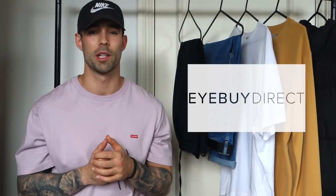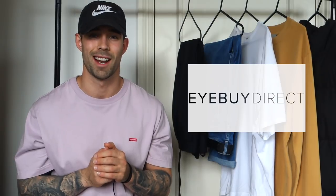Welcome back everyone, I'm Daniel. Today I'm teaming up with iBuyDirect to bring you a video on how I like to style glasses. A few of you may already know that I like to wear glasses quite a bit as an accessory, and also for eye protection - but I'm not gonna lie, it's mainly for the style accessory.